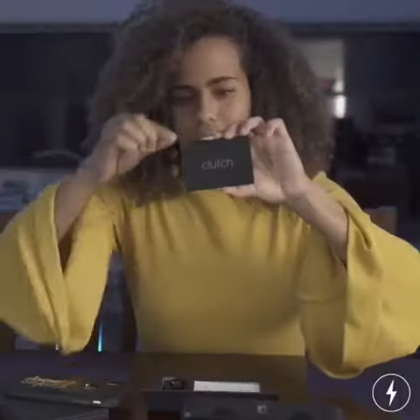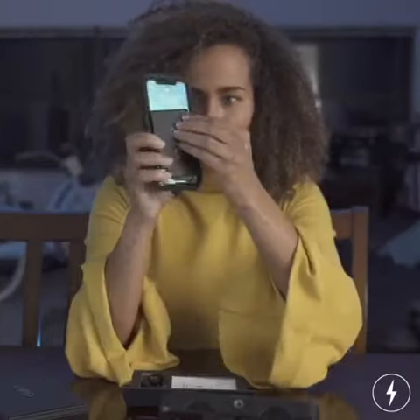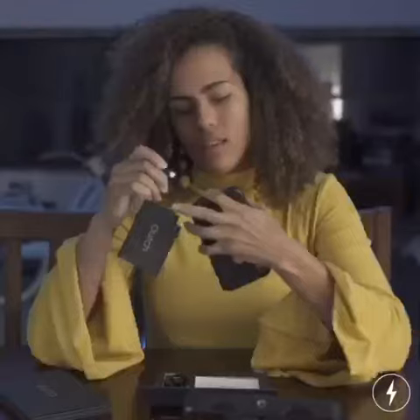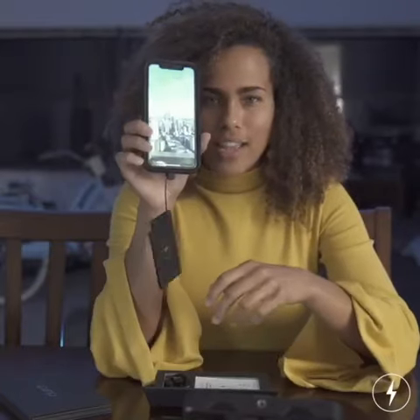It fits everywhere. Ladies, it fits in your purse or your wallet. Guys, it fits in your back pocket. As you can see, it has a cool little charger — very small, very thin — and you will never have the excuse of 'oh my phone is dead.' And then it's charging! I no longer have to worry about having a dead phone on my flight.